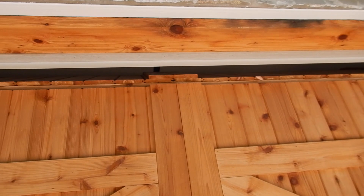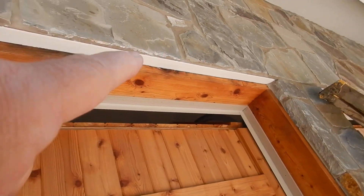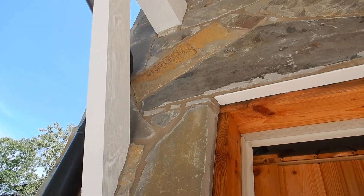All this beautiful masonry here is held up by what's known as a lintel. It's that metal bar that goes across the top. We need that to support the masonry. This masonry doesn't need a lintel because the masonry supports the masonry.